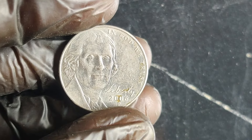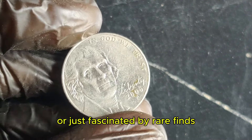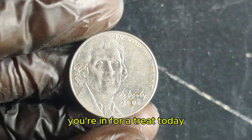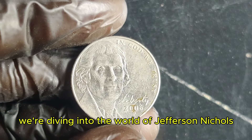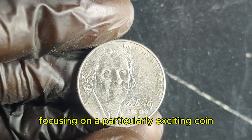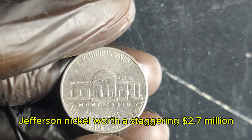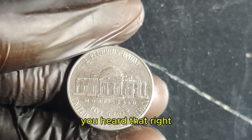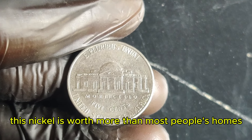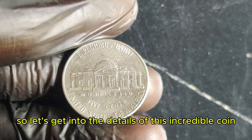Hey everyone! Welcome back to the channel. If you're a coin collector or just fascinated by rare finds, you're in for a treat today. We're diving into the world of Jefferson nickels, focusing on a particularly exciting coin — the 2006 P Jefferson nickel, worth a staggering $2.7 million. You heard that right — this nickel is worth more than most people's homes. So let's get into the details of this incredible coin.